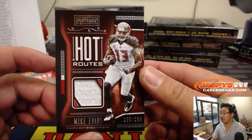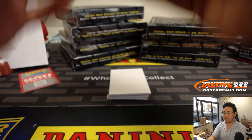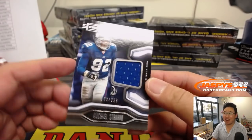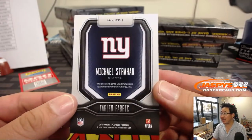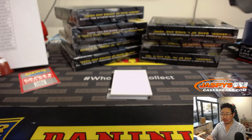Hot Routes — Mike Evans, 266 out of 299. Michael Gallucci with the Buccaneers on that one. There's Michael Strahan — Fabled Fabric, Michael Strahan — nice, 56 out of 299. Game used material as well — that's very cool. Always nice to see game used on the backs of those.